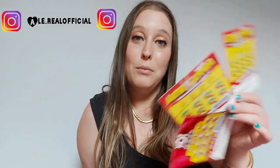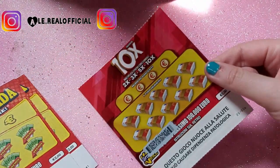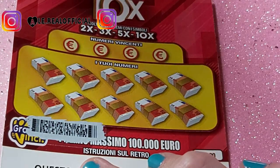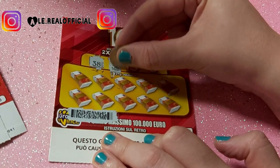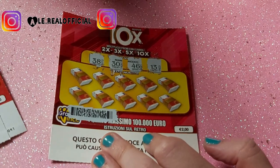Detto questo, proviamo a vedere la vincita — se questa volta è uguale all'altro video, perdente o vincente, lo scopriremo in questo video, per cui guardatelo tutto. Io direi di provare a grattare il 10x prima e poi gli altri. Facciamo un po' di zoom. Iniziamo con 38, 30, 46 e 13 — questi sono i miei numeri, vediamo se riusciamo a trovarli.